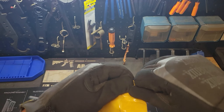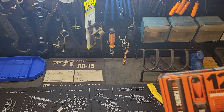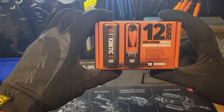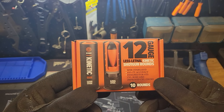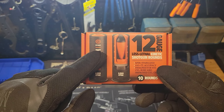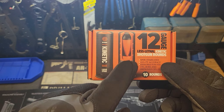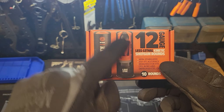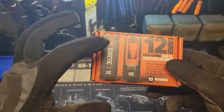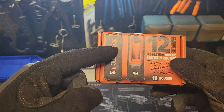Let's open it up real quick. So here they are — you can see it's 12 gauge, less lethal kinetic shotgun rounds. I'll toss in a couple still photos, but you can see there is a less lethal slug encased inside the shell. This is just a cutaway view. It's a case of 10 rounds — they're not cheap, but they're good to have. You can use these against human beings or aggressive, violent animals.